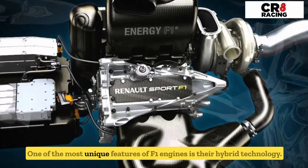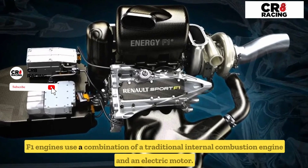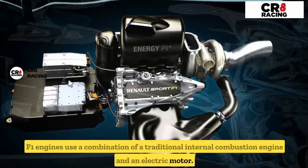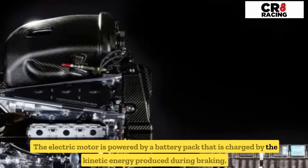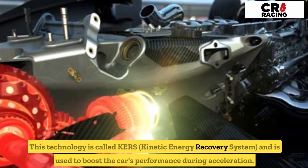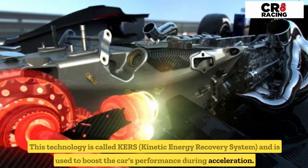One of the most unique features of F1 engines is their hybrid technology. F1 engines use a combination of a traditional internal combustion engine and an electric motor. The electric motor is powered by a battery pack that is charged by the kinetic energy produced during braking. This technology is called KERS — Kinetic Energy Recovery System — and is used to boost the car's performance during acceleration.